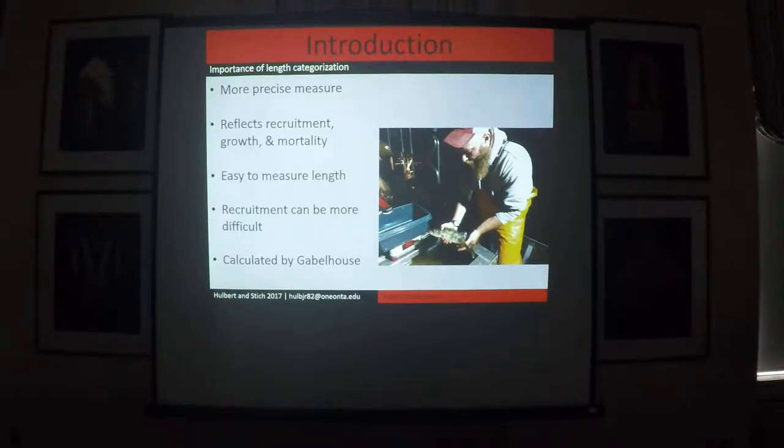It wasn't until Gabelhouse adopted Anderson and Weithman's method in 1978 to approach stock assessment using length frequency that managers were able to get more precise estimates for PSD indices. One of the great things about length is it's easy — we can go out and measure it — but in our management, we have set it up so that it defines legal size at harvest, making it one of the most commonly used metrics.